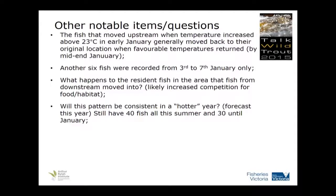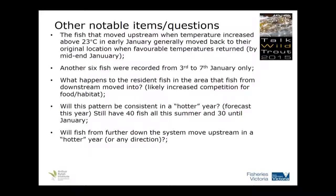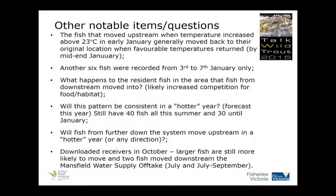Will this pattern be consistent if we get a hotter year this year? We'll find out — it's forecast to be a hot year, rivers are low, temperatures are increasing. In the hot year, will they move downstream? Will fish start moving into Lake Yildon? We also downloaded the receivers in October. Eyeballing the data, larger fish were still more likely to move. A couple of fish moved downstream past the Mansfield water supply offtake. July seemed to be a consistent month — five fish moved down in July, with three of them on the same day, suggesting something in July triggered a move downstream. Will those fish move back up? We'll find out as water temperatures increase.